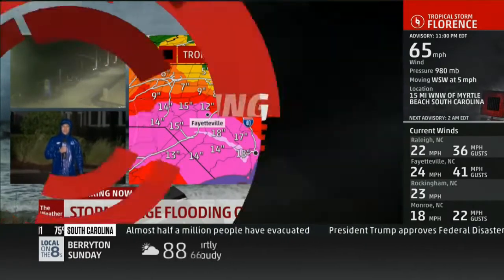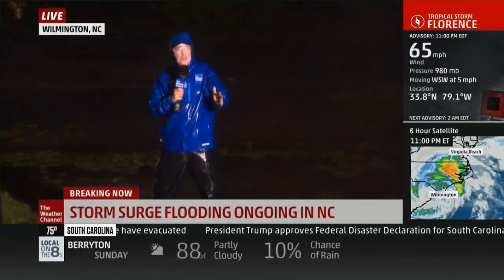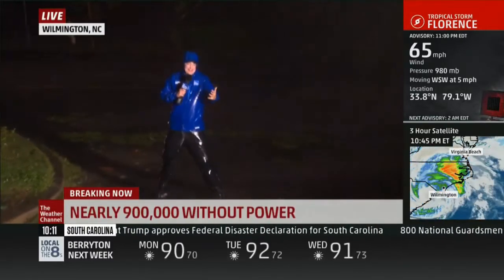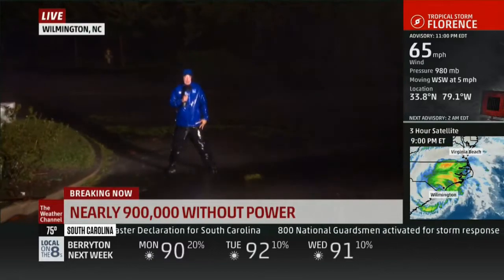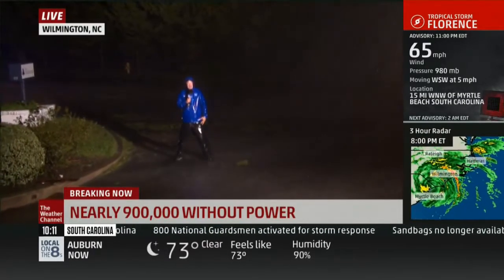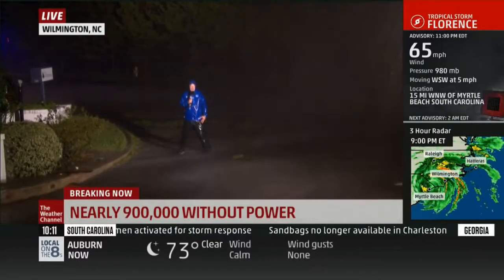Curfew is still in effect, 7 to 7. Emergency services may not respond to your 911 call because the weather has been too poor for fire or police to respond. So you're hunkered down tonight, without power, and in many instances without water as well. That's the latest here in Myrtle Beach, South Carolina. I'm meteorologist Mike Bettis.